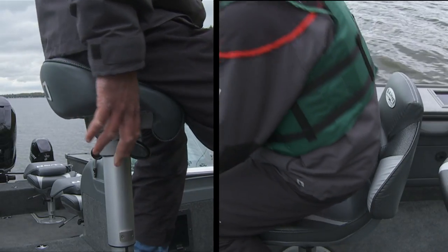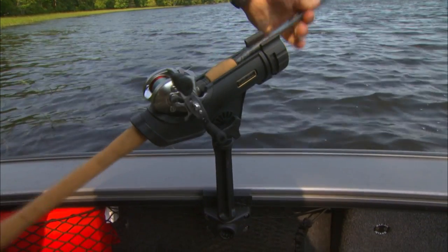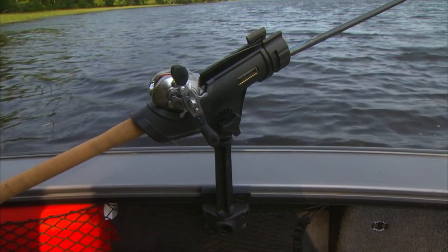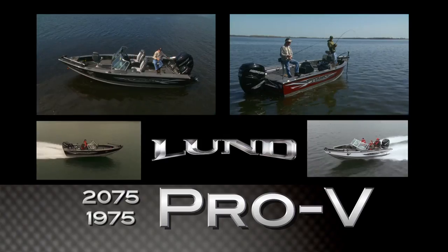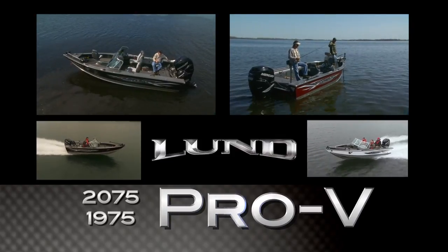Optional bike seat and air ride pedestal, sport track system to position multiple rod holders as desired, and even an optional high pressure wash down system. If the pros want it, Lund offers it.